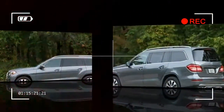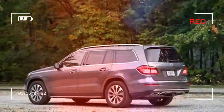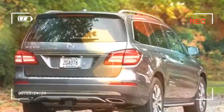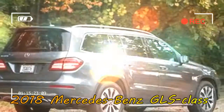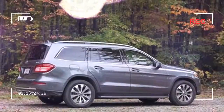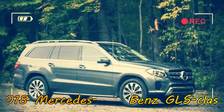Mercedes renamed the GL class as the GLS class for 2017 to better parallel the nomenclature of its sedan lineup. An automatic stop/start system became standard on every GLS model and helps conserve fuel in city driving. Inside, Benz's updated COMAND system added a touchpad in addition to the rotary knob. Other revisions included new ambient lighting and trim colors, a three-spoke steering wheel, and an available Designo Nappa leather interior.